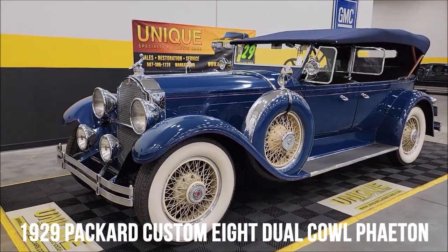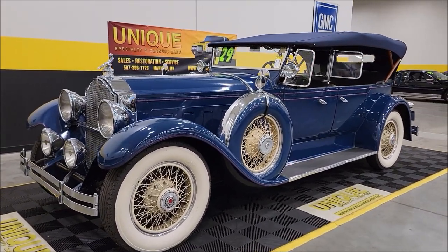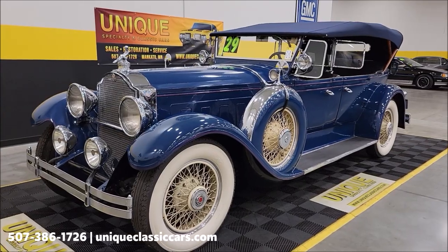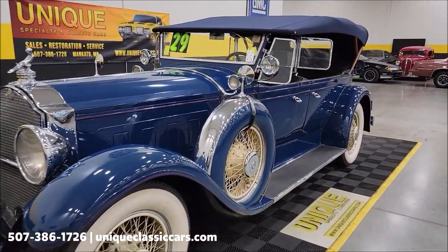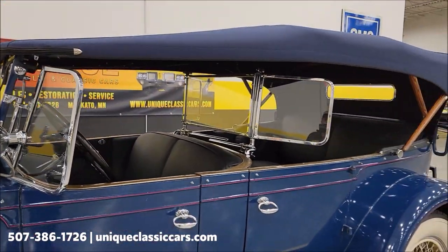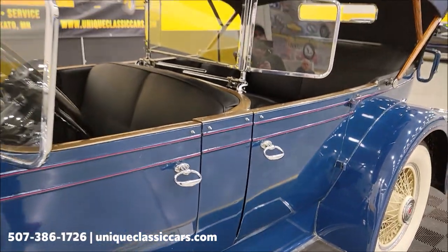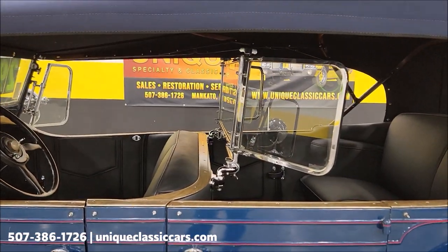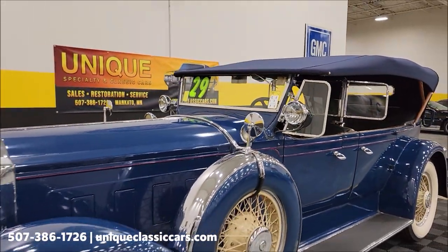Not a lot of times do I get to do a car that's close to 100 years old, and we're going to fire it up, start it, let you hear it run, and check this thing over. It's a 1929 Packard 640 Custom 8 Dual Cowl Phaeton. When I say Phaeton, the top goes down — a lot of people call it a convertible — but there are no side windows that roll up and down, which makes it a Phaeton. You can see what they call the second windshield if you're riding in the rear, and wing windows up front. What a beauty.